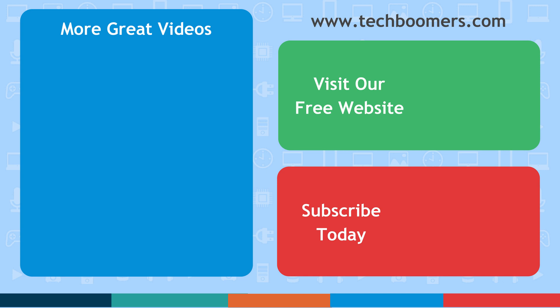If you found this video helpful, we'd love it if you'd hit the thumbs up button below. Check out TechBoomers.com for over 100 free courses on all of today's most popular websites and apps.